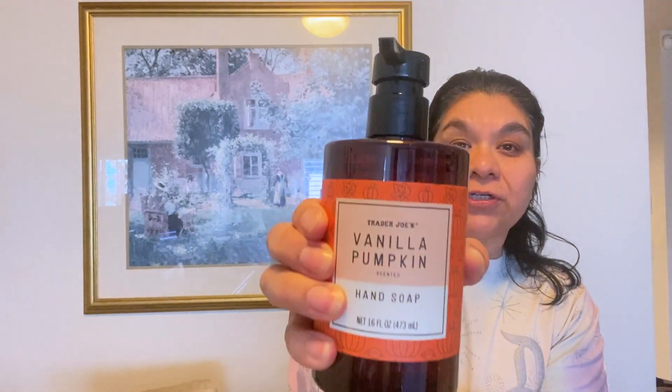Last but not least in my bag is the Vanilla Pumpkin Hand Soap — this is also new to Trader Joe's. It really smells like pumpkin; you can smell the vanilla and then a scent of pumpkin at the end. It's really nice and not too strong.